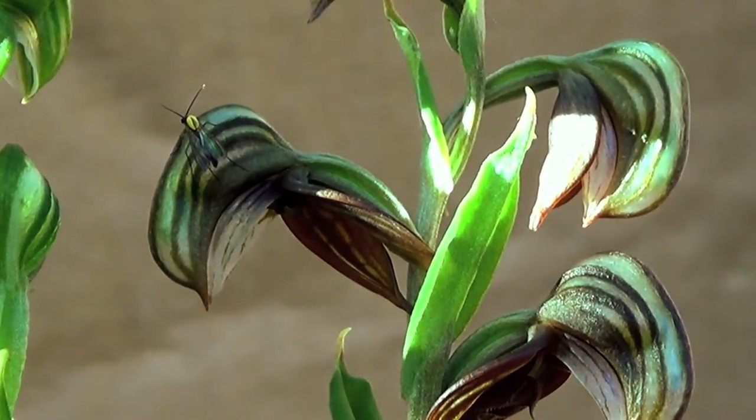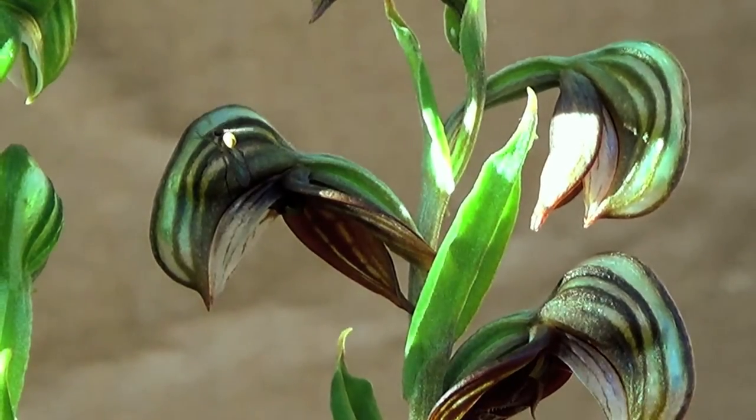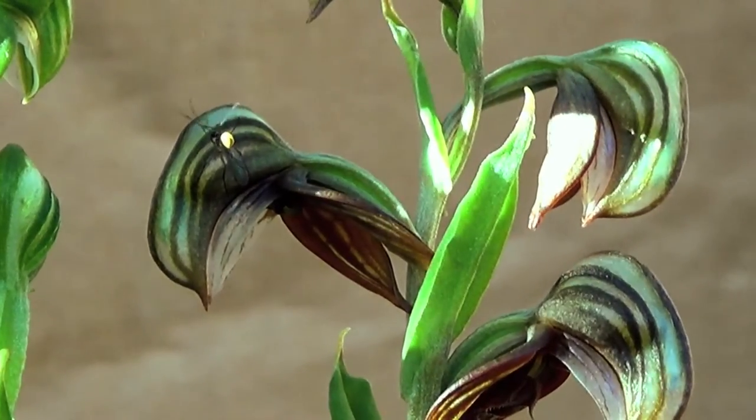Now the insect will move to another plant, another flower, and will get trapped again.